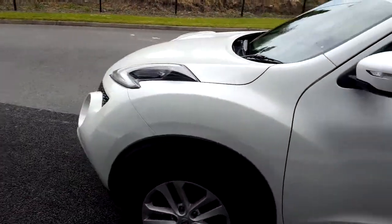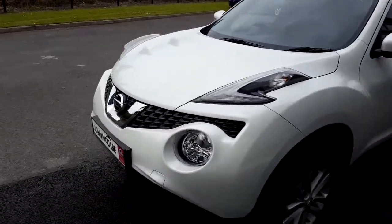As always here at John McCabe Nissan Dundalk, finance is available within one hour.